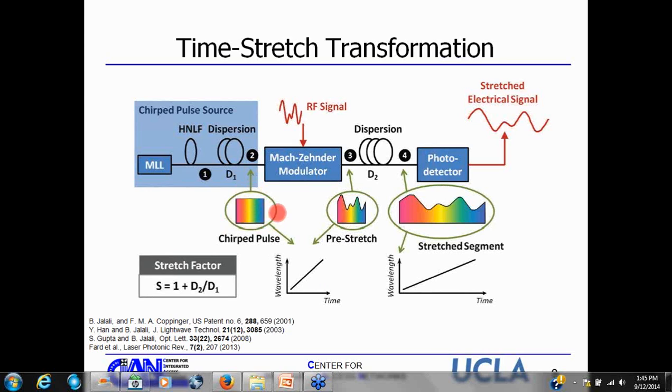Next, you send the pulse through a dispersive fiber. Using group velocity dispersion, each wavelength component travels at a different speed, chirping the pulse — creating a wavelength-to-time mapping. After that, you take your analog RF signal and modulate it onto this chirped pulse, resulting in amplitude modulation onto different frequency components. You then send it through a second dispersive fiber, which stretches the segment further using GVD. At the end, you get a stretched electrical signal. The stretch factor is given by the ratio of the second dispersive element divided by the first dispersive element, plus one.